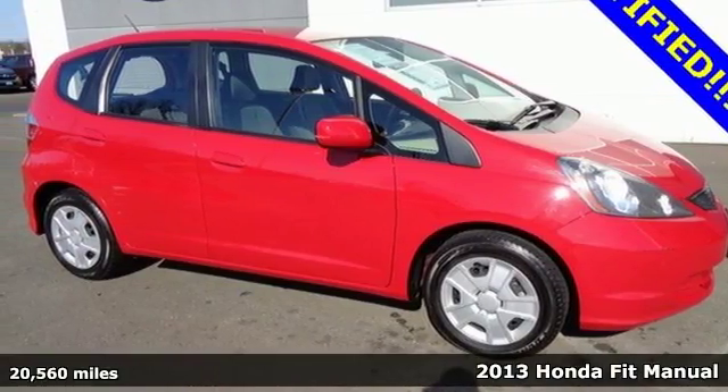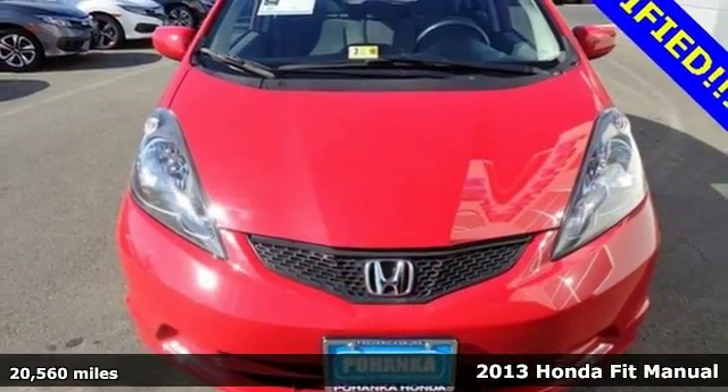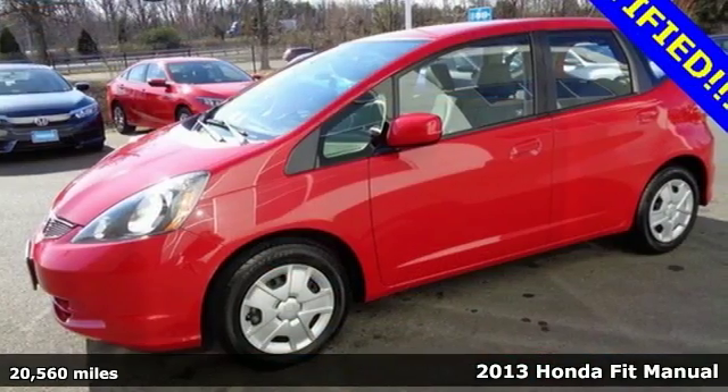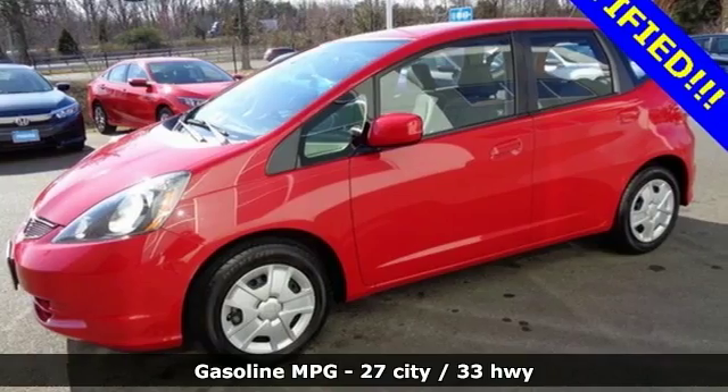Here's a 2013 Honda Fit. This car is the enemy of average. Its performance-oriented suspension makes it quick on the draw with shockingly sporty handling.